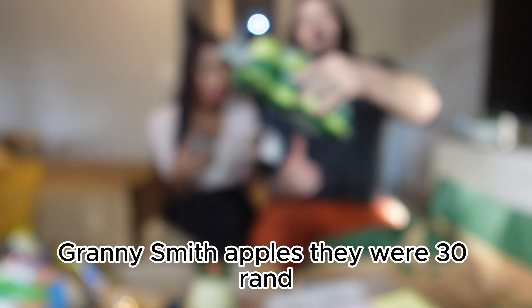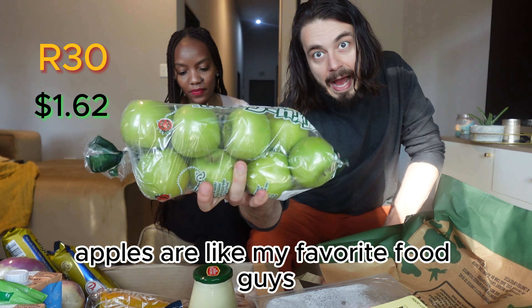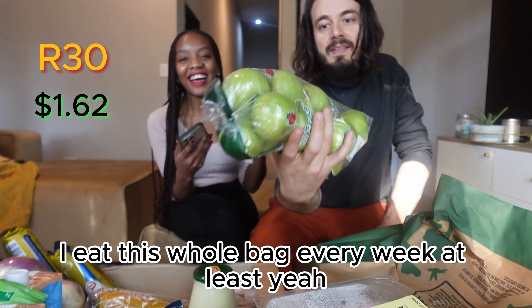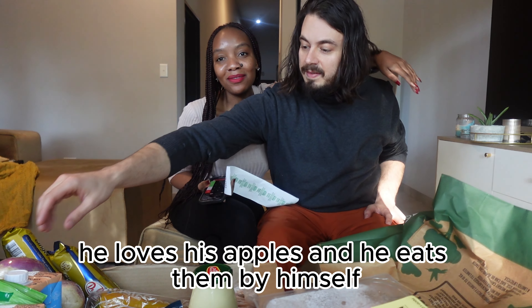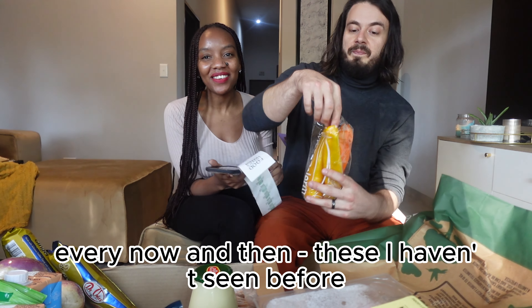Apples — Granny Smith apples. They were 30 Rands. Apples are like my favorite food; I eat this whole bag every week, at least. 30 Rands is $1.62. He loves his apples and eats them mostly by himself — I just have a bite every now and then.